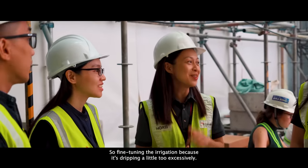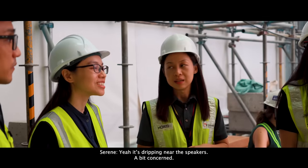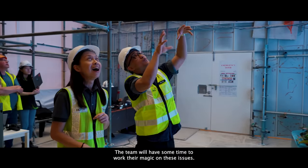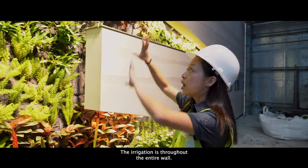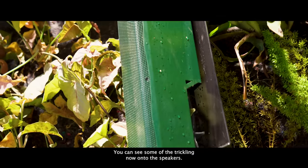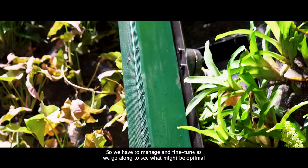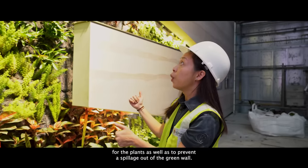Fine-tuning the irrigation is needed because it's dripping a little too excessively near the speaker — a big concern. The team will have some time to work their magic on these issues to get the installation ready for opening. The irrigation runs throughout the entire wall, and you can see some trickling through the speakers. We have to manage and fine-tune as we go along to find what's optimal for the plants as well as to prevent spillage out of the green wall.